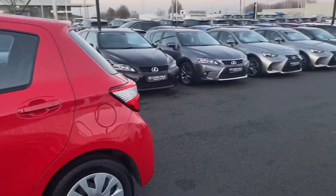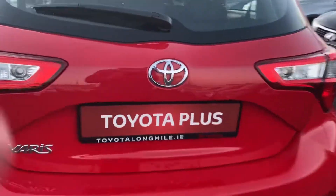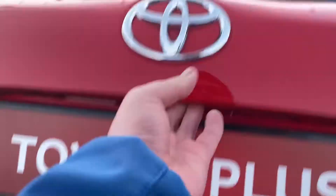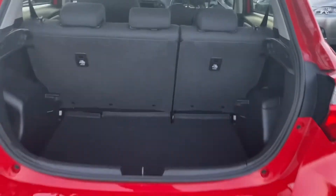We just go around to the boot. Plenty of space in the boot, so we have a look at the inside now.